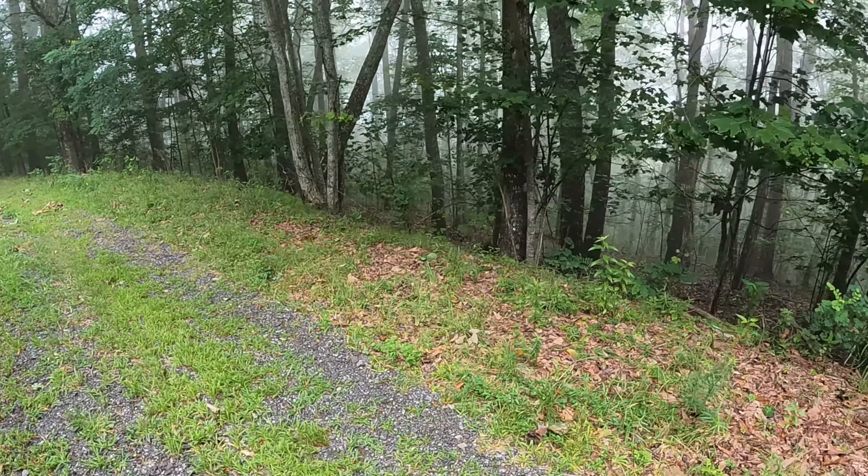All right, we decided to walk down the driveway. We're scanning the edges on both sides of the forest to see if we can find any along the way. We're heading to the bottom because we found a lot down there in the past, so I'm hoping there'll be some down there.